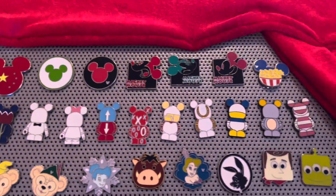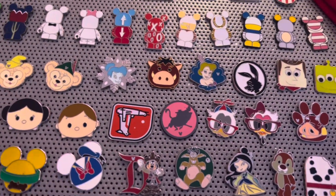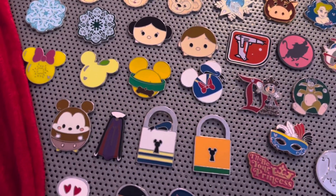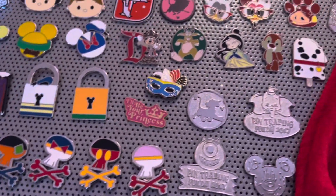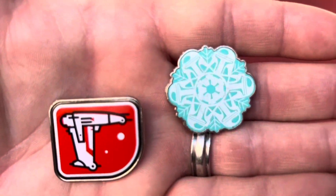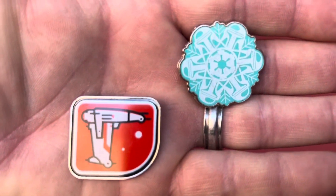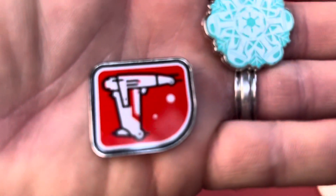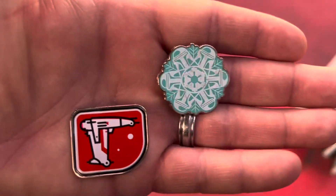So we got some Star Wars choices. We got this one — the bomber — Yoda, and Uncle Fett. We were able to get these two off of that board. We got a bubble set — maybe the force is with it — and then the bomber. We'll keep going.